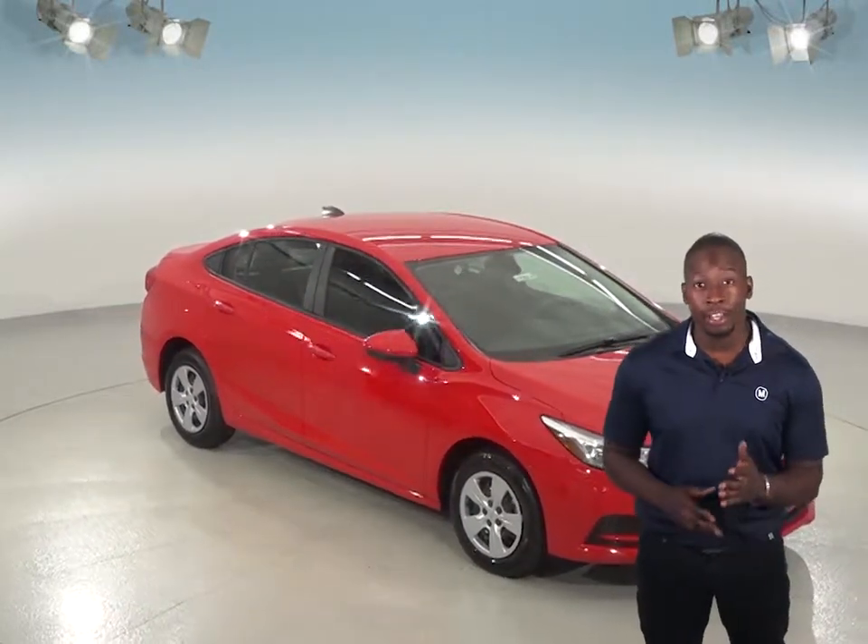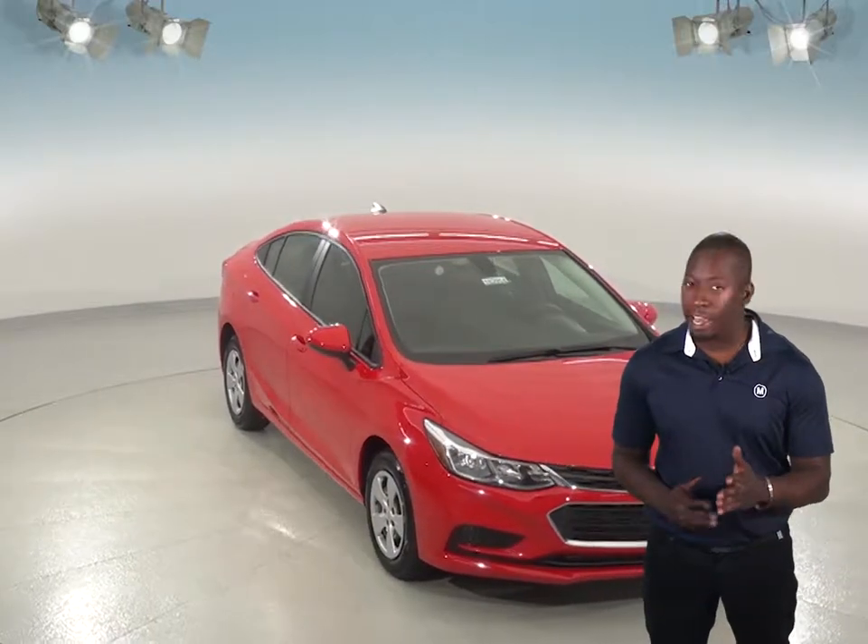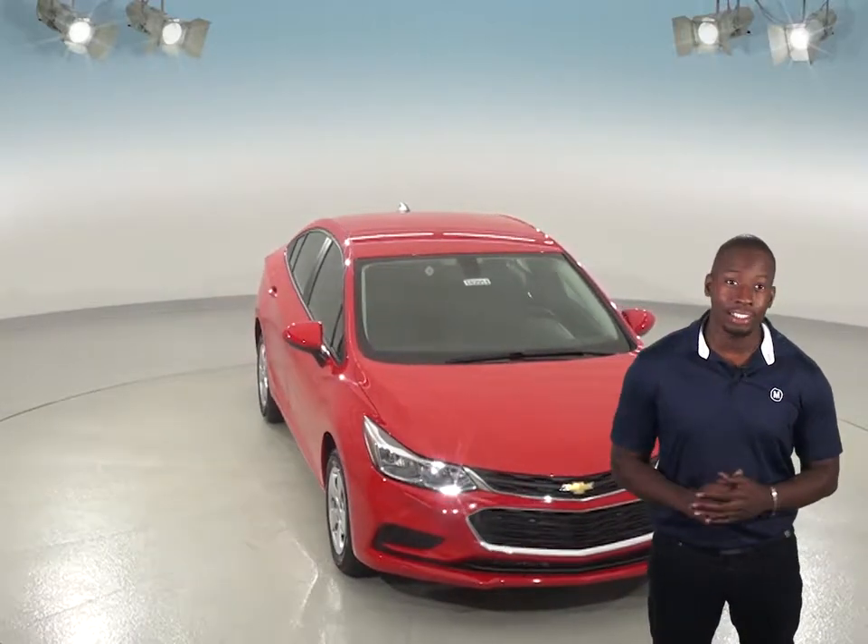If you're looking at the Nissan Sentra, then you will not want to miss out on the Chevrolet Cruze. If comfort, quality, and value are important to you, the Nissan Sentra will not give you as much for your money as the Chevrolet Cruze can.